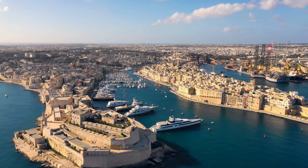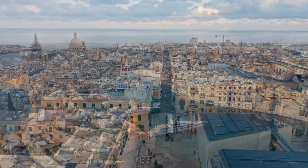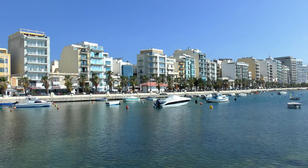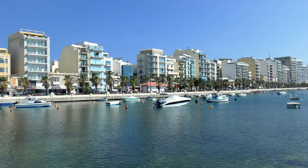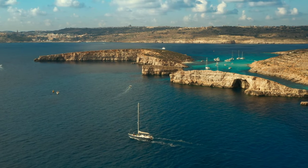Our next destination takes us to the beautiful city of Valletta in Malta. This stunning capital offers affordable accommodations, fascinating history, and amazing views. Explore the awe-inspiring St. John's Co-Cathedral, and soak up the sun on the pristine beaches of the nearby island of Gozo.